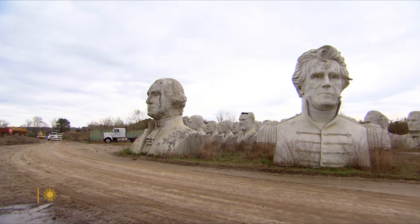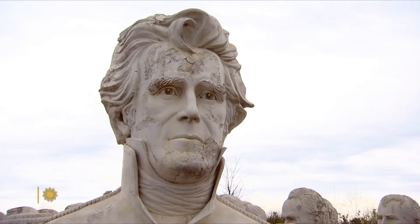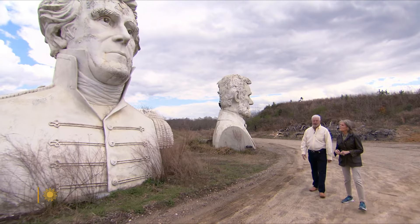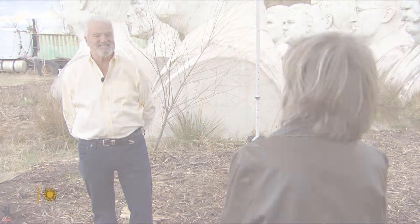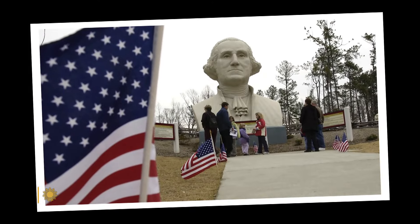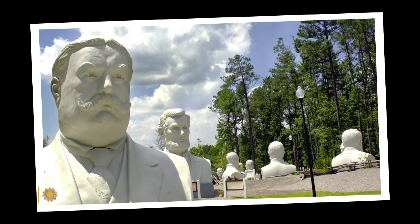All on the site of Howard Hankins' recycling center. He restored Jackson all the way — got him painted up and he looked really good for a while. Hankins, who was also a builder, had originally helped construct a park for the busts that opened in 2004 to capitalize on the Williamsburg tourism industry.